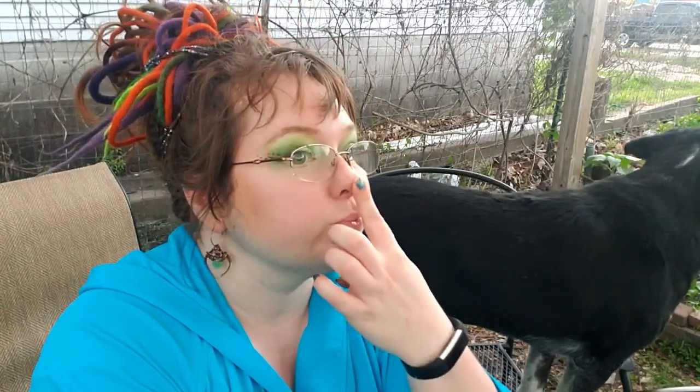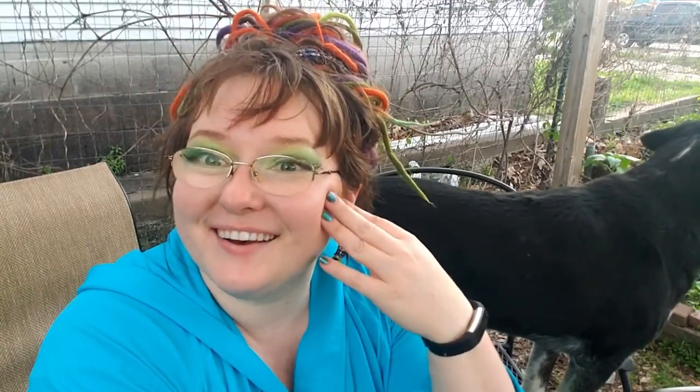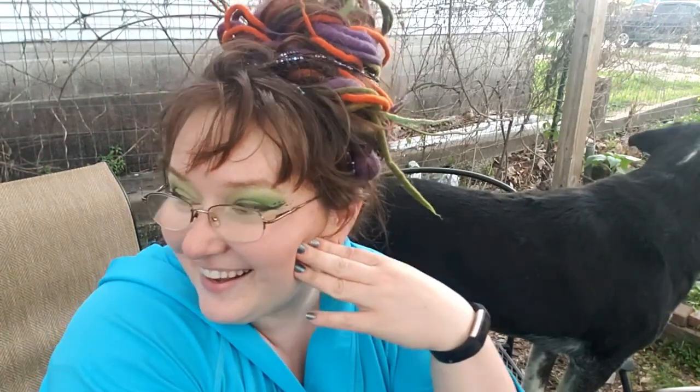I'm gonna let you guys go — we will see you all in our next vlog. Oh yeah, we finished the bathroom — I'll put in some footage of that. Keep on keeping on you guys, keep being great. I love all y'all. Let me know how your gardens are growing down in the comments below — all the links and everything are in the video description. I love you, goodbye!